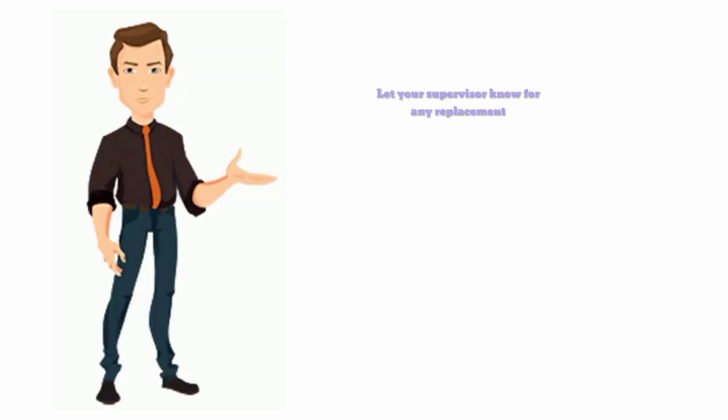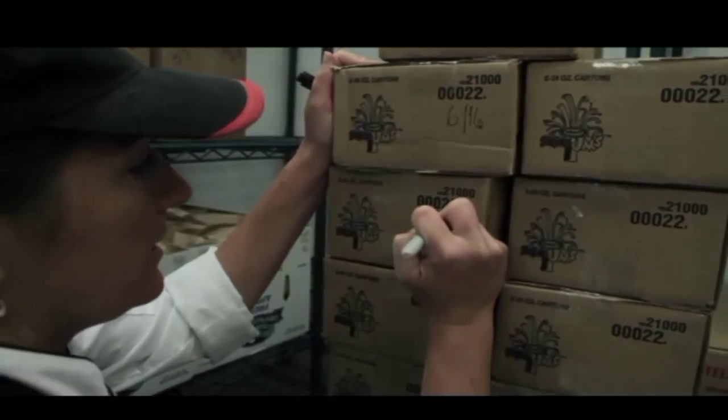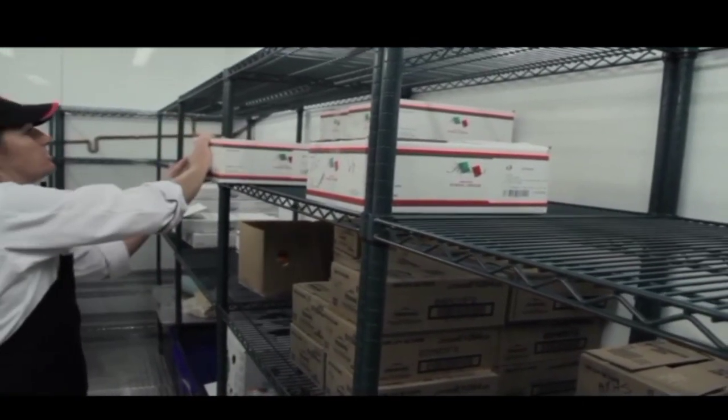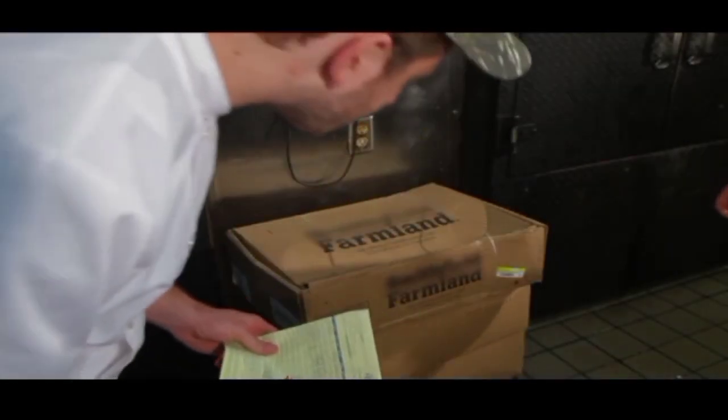When you make a return, make sure you let your supervisor know so that they can ensure that the product gets replaced. Rotate your product in all your storage areas. Food storage procedures are important to prevent foodborne illness.